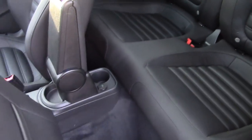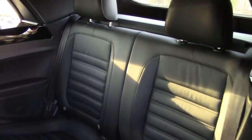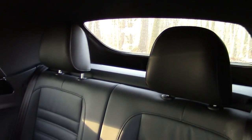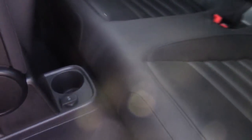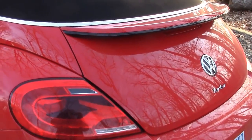The front seat easily slides out of the way to give you access to the back seats — seating for two, maybe three very small people if need be. You also get a cup holder and a charger back there. The spoiler not only looks good but is also functional.